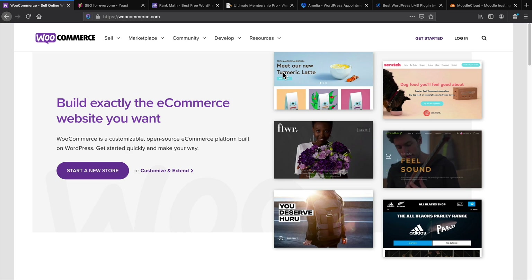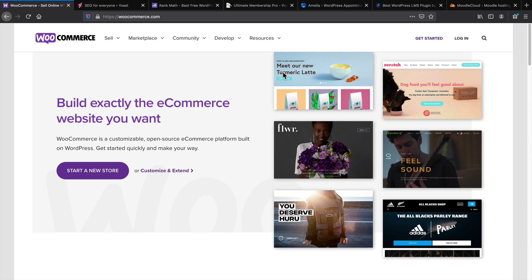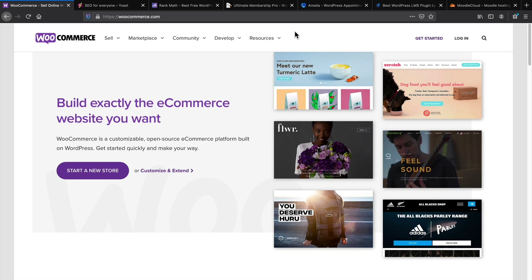Next let's talk about plugins. I know plugins can be very difficult because there are so many — you have to buy them, try them, and dig through the dirt. These plugins I recommend are based on certain niches like SEO, booking, or membership. Number one is WooCommerce. Obviously if you're selling something, WooCommerce is the best plugin for selling anything. It's better than Shopify. WooCommerce is the best one hands down for an e-commerce website.